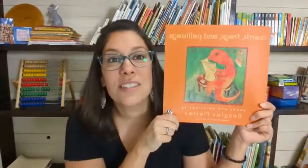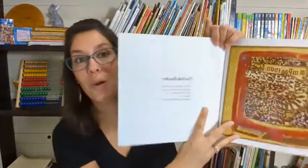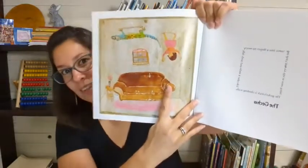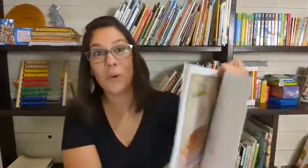We also have a poetry book: Lizards, Frogs, and Pollywogs — such a cute book. There's poetry in every single lesson that goes along with the poems in the book. I love this gecko one. So those are the two main books.